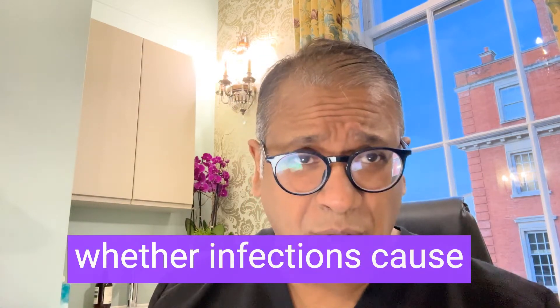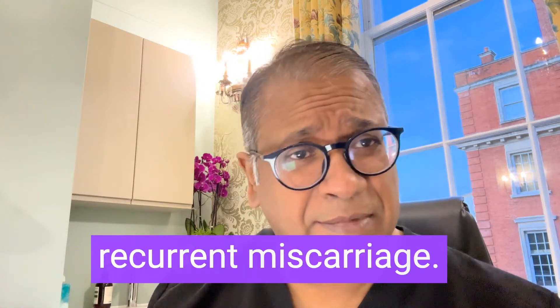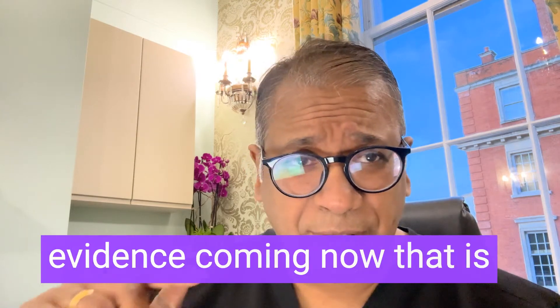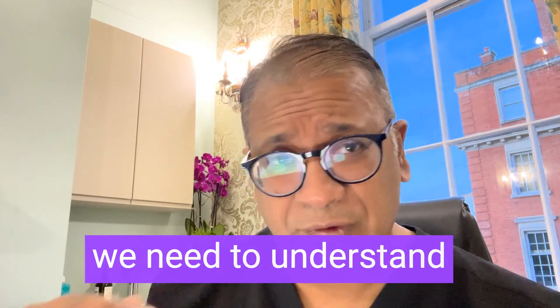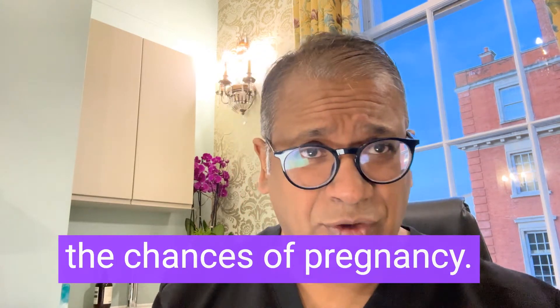Whether infections cause implantation failure, recurrent miscarriage, or infertility is still debated, but there's more and more evidence coming now that is probably going to tell us that chronic endometritis may be the next barrier which we need to understand better to be able to improve the chances of pregnancy.